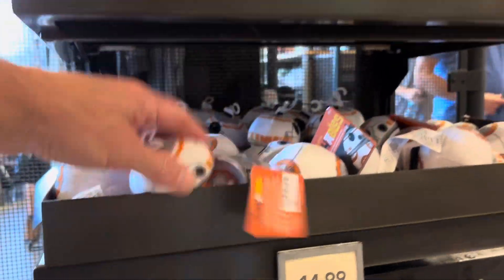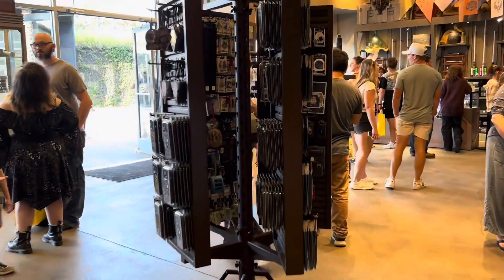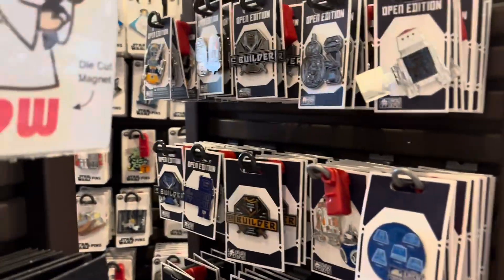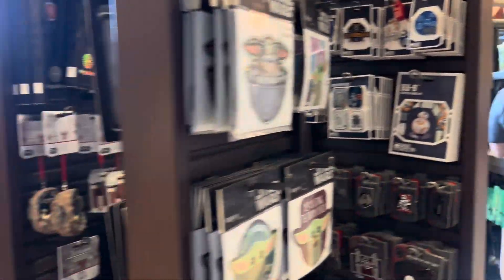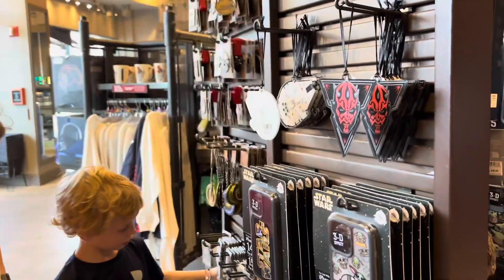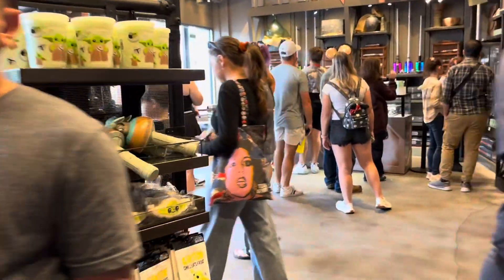This part of the store is all the dark side stuff, and then you kind of go back in here — this is where you pay. But then they have all your pins, all the stickers, phone cases, everything in here. It's a really, really neat store.